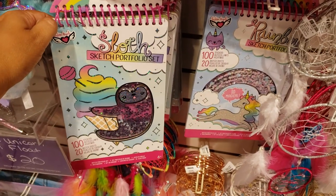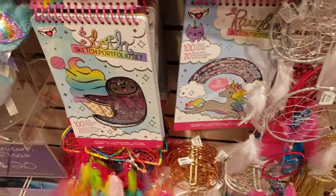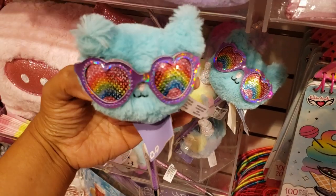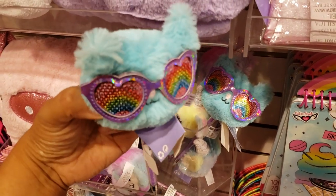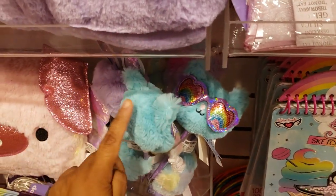$11.99 for a sketch set — they have a sloth one and a unicorn one. There's a cute little pen for $5.99. If you love stuff like this, go to Office Max right now — they've got a lot of cute pencils and stuff.